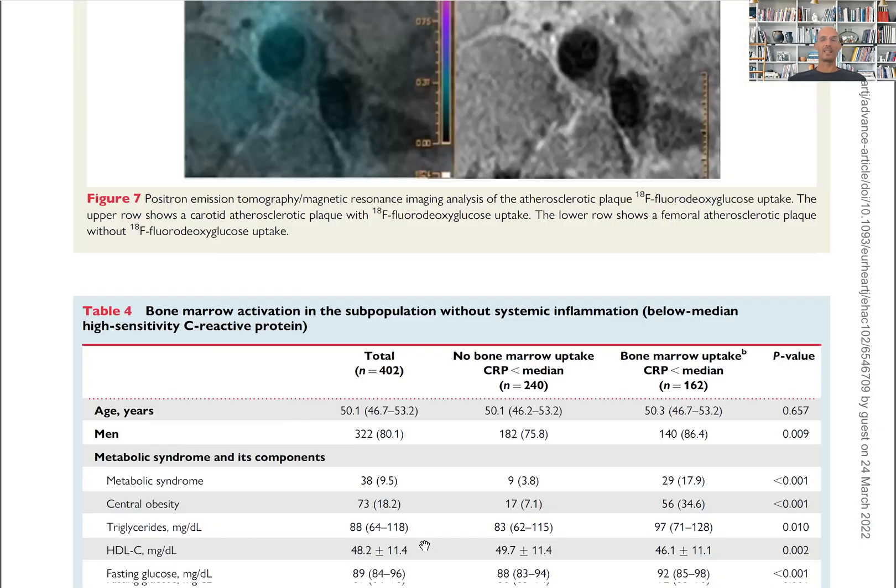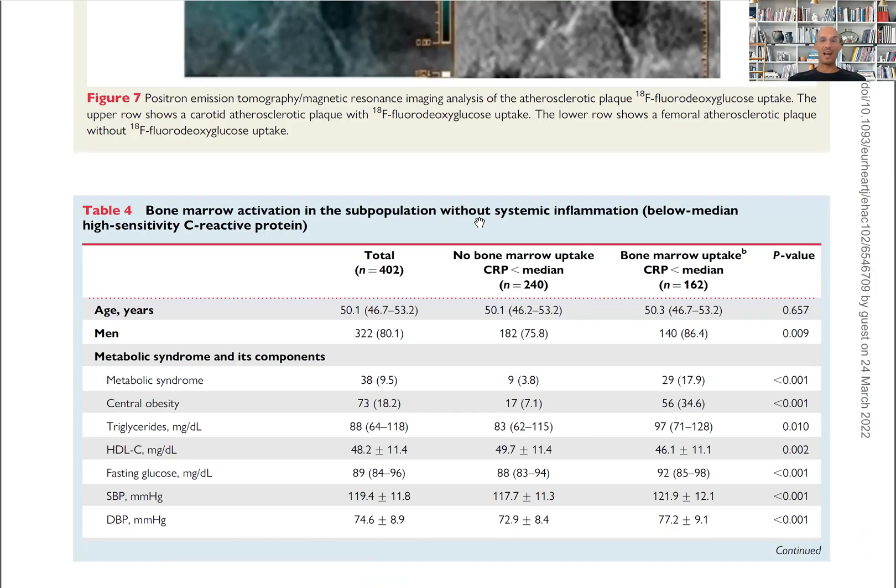And interestingly, even in those without systemic inflammation — the subgroup with normal high-sensitivity C-reactive protein — those with higher metabolic syndrome score markers all have higher bone marrow activation. So again, a very important paper.